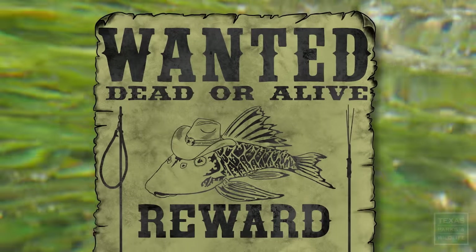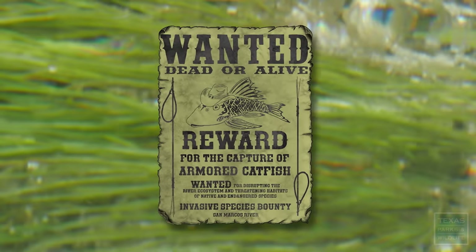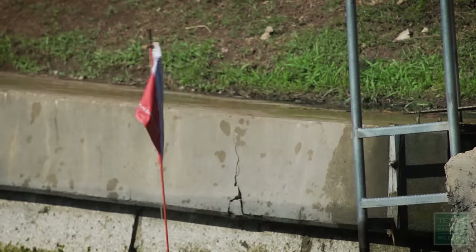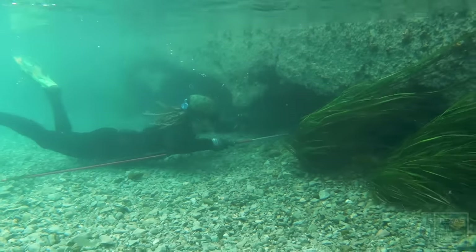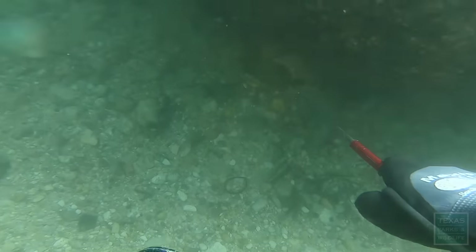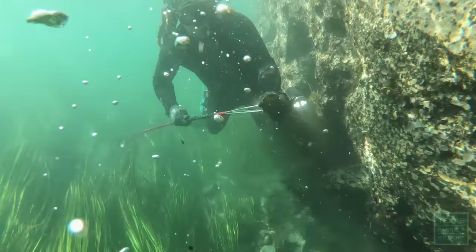Whenever the tournaments aren't going on, we have a year-round bounty program, which is free to participate. We have a dive board with a dive flag that we'll send you out with, and all the authorities recognize that — it'll keep you from getting in any trouble as long as you're just spearing armored catfish and tilapia. 14,000 armored catfish have been removed since 2013. It's definitely a lot.